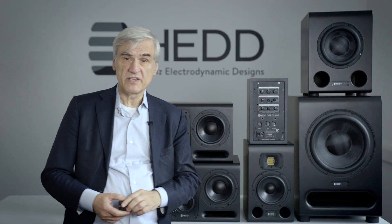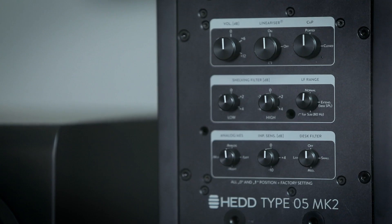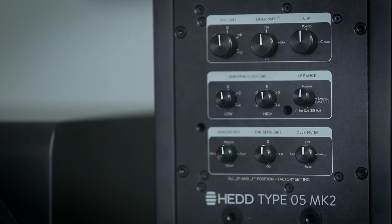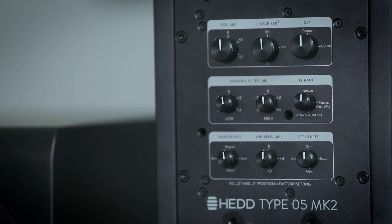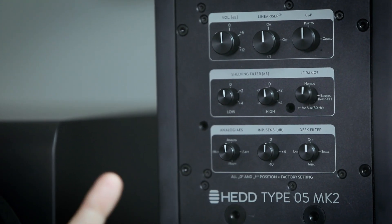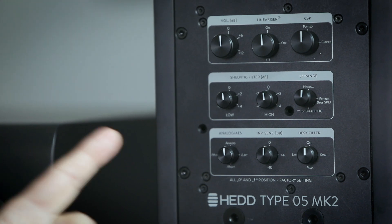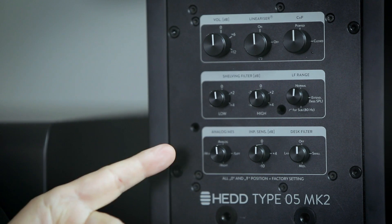The third position of the LF range switch is for when you use these monitors as satellite speakers. Then an 80 Hz Linkwitz-Riley filter is applied so that it plays together well with the subwoofer. Next is the AES input selection. There is an AES input alongside the analog input, and here you choose whether to use analog or which AES channel you want to listen to — left, right, or mono.